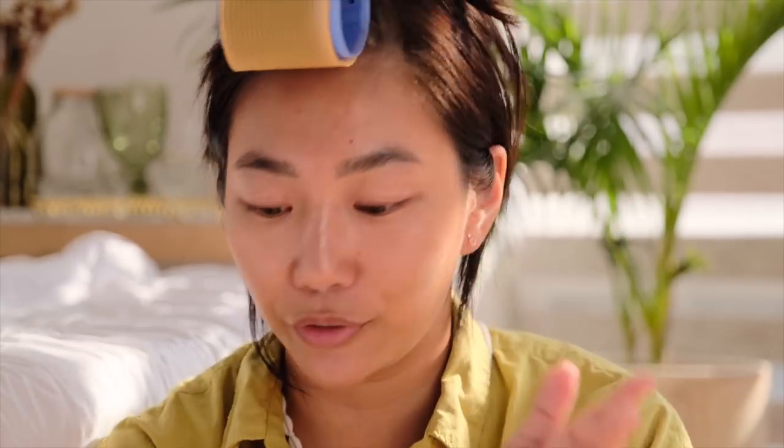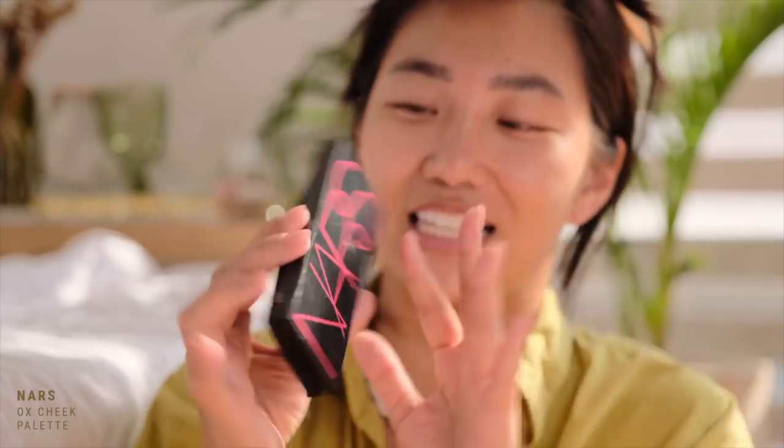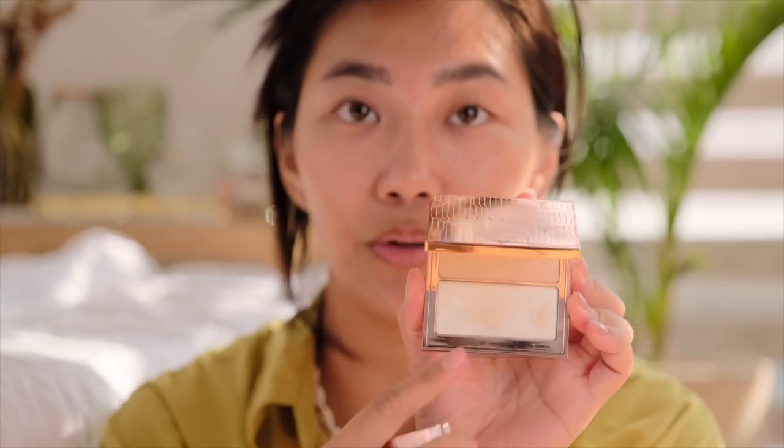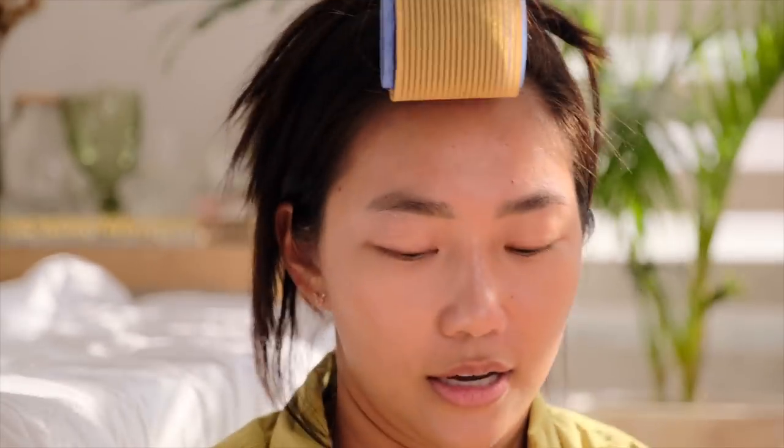Now, bilang hindi available, pwede kayong kumuha ng any powder highlighter that you prefer. Ang baon ko talaga doon ay ito — this is the NARS Cheek and Ox Cheek Palette. The dupe na pwede kong ma-recommend would be Tevion, it's a local brand. Pwede kayo gumamit ng glow to glass nila na Astral, or pwede rin naman na blush to flush — meron kayong dalawang shades ng blush. So ang teknik niyan: si-spray. Habang basa, kunin nyo na agad ito. This is also like the bomb.com — one swipe, let's go glow. So spray, and then kunin yung highlighter, agad-agad, smudge, smudge, smudge. Mabilis lang kasi magsiset siya, so kailangan mabilis ang galawan.